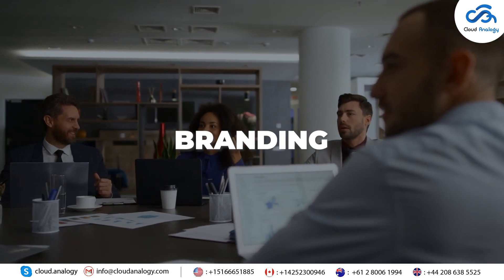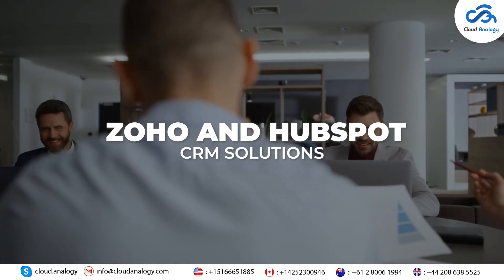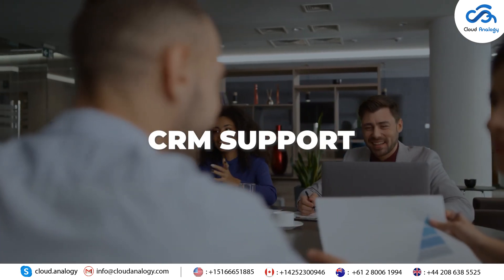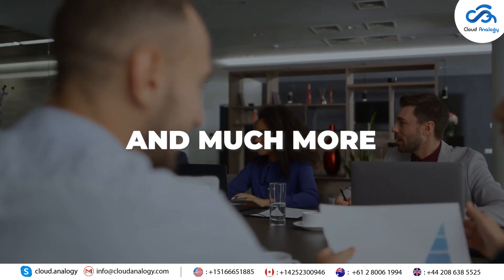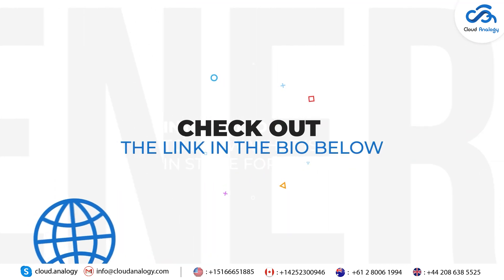Our services include WordPress website development, branding, designing, video and animation, Zoho and HubSpot CRM solutions, CRM support, maintenance, and much more. Interested to know what's in store for you? Check out the link in the bio below.